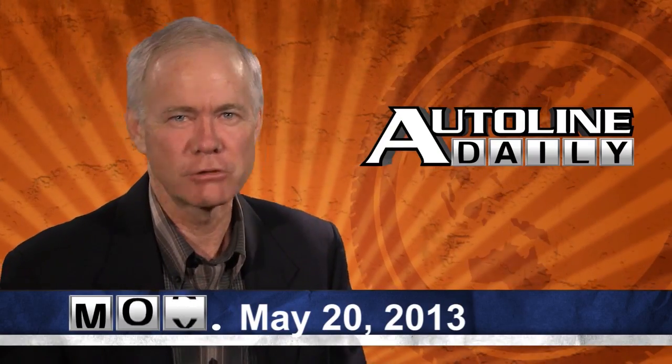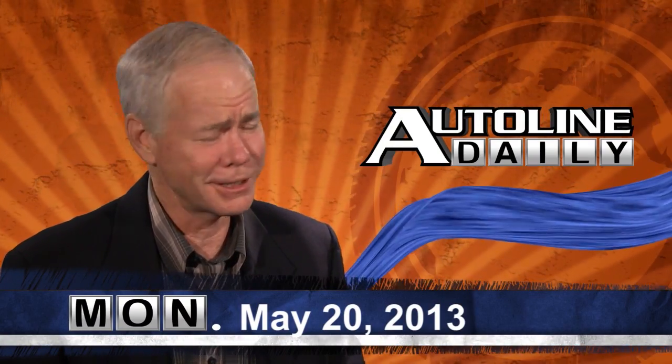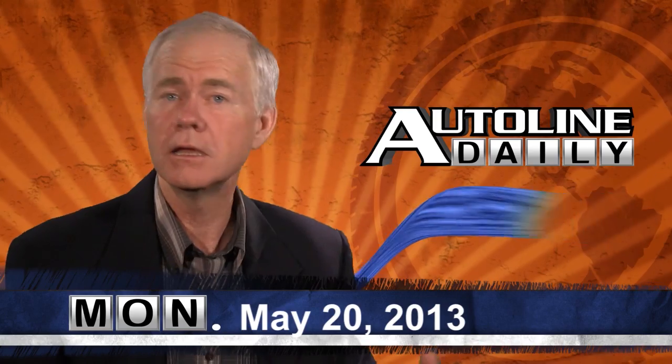Hello and welcome back to a brand new week of AutoLine Daily. Is it good to be back in the studio! The reason I was out last week is that I was test driving the new Kia Cadenza. We'll have more about the car in the near future, but here's a quick snapshot.